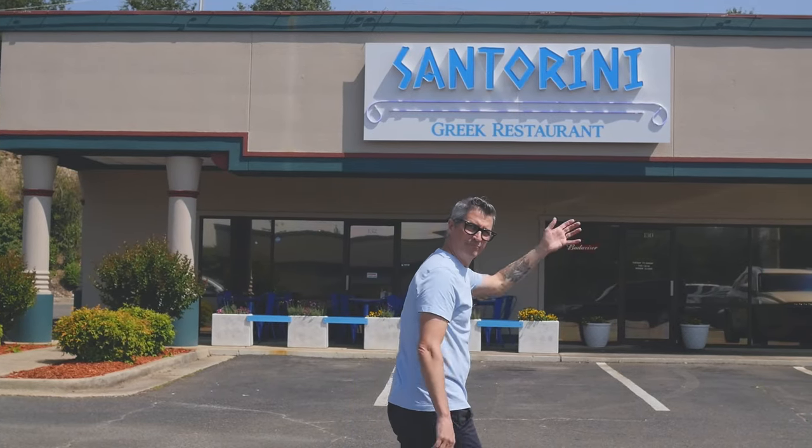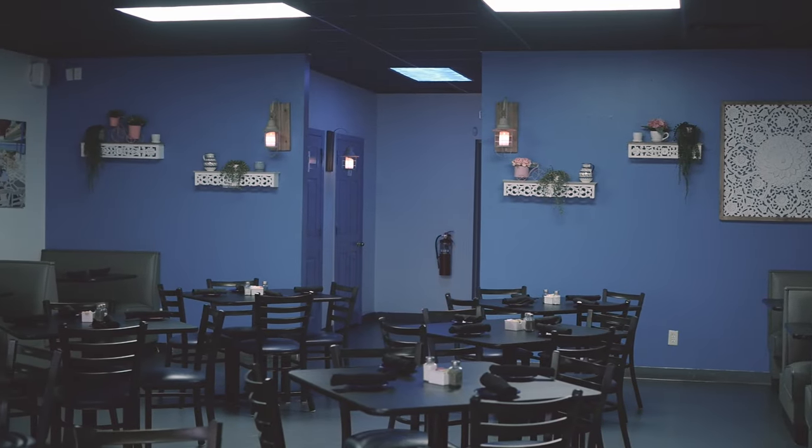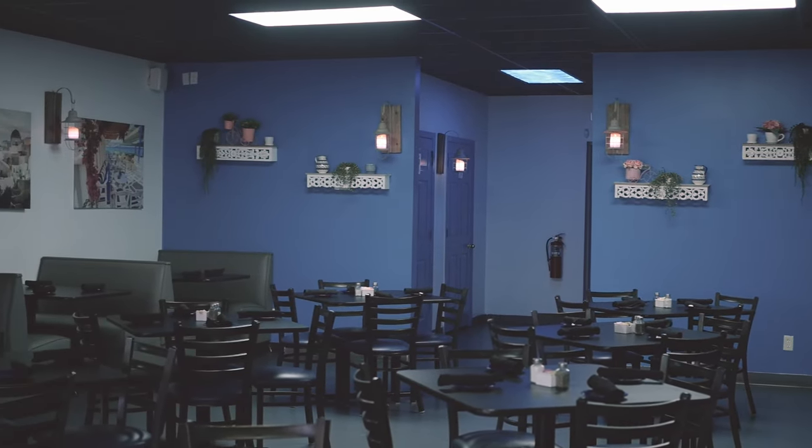What's up, everybody? Today we're stopping by one of my favorite new spots in town, Santorini. Santorini specializes in Greek cuisine, and boy, do I love Greek food.